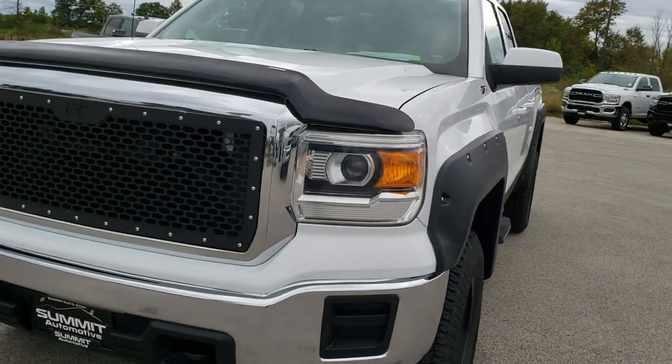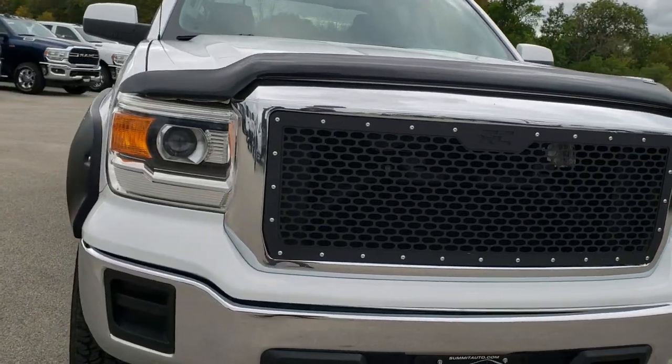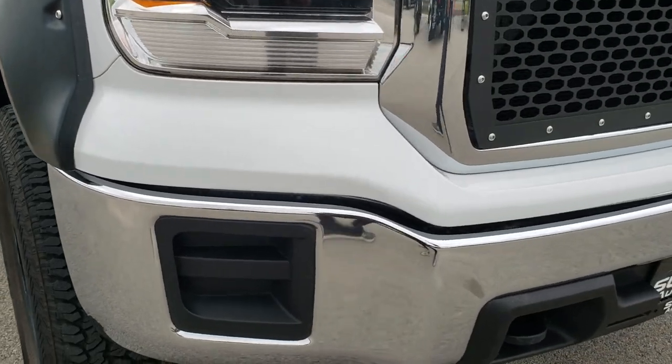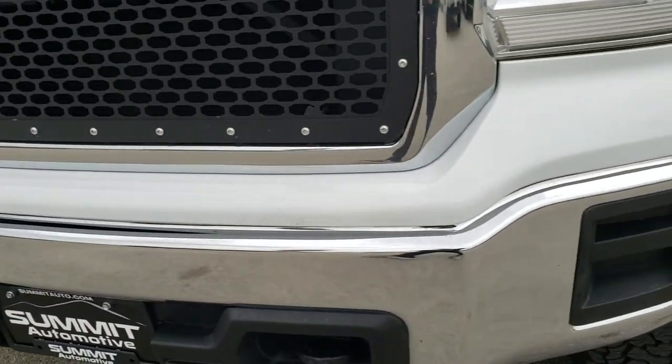Today we are checking out this super clean 2014 GMC Sierra 1500 double cab short box. This truck has the 5.3 liter V8 motor. From this HD video you will be able to tell just how clean this truck is all the way around, inside and out.